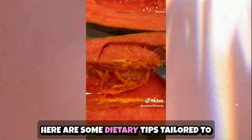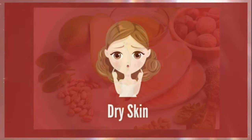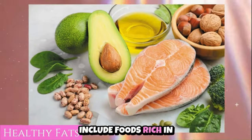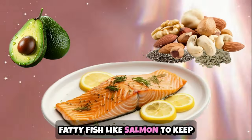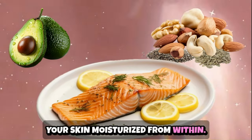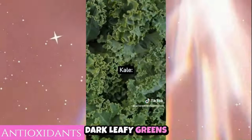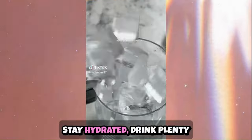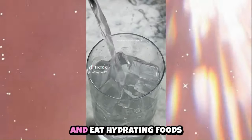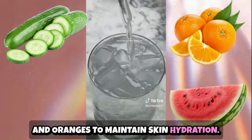Here are some dietary tips tailored to different skin types, starting with dry skin. Increase healthy fats — include foods rich in healthy fats like avocados, nuts and seeds, and fatty fish like salmon to keep your skin moisturized from within. Consume antioxidant-rich foods like berries, dark leafy greens and colorful fruits and vegetables to combat oxidative stress and protect your skin. Stay hydrated — drink plenty of water and eat hydrating foods like cucumbers, watermelon and oranges to maintain skin hydration.